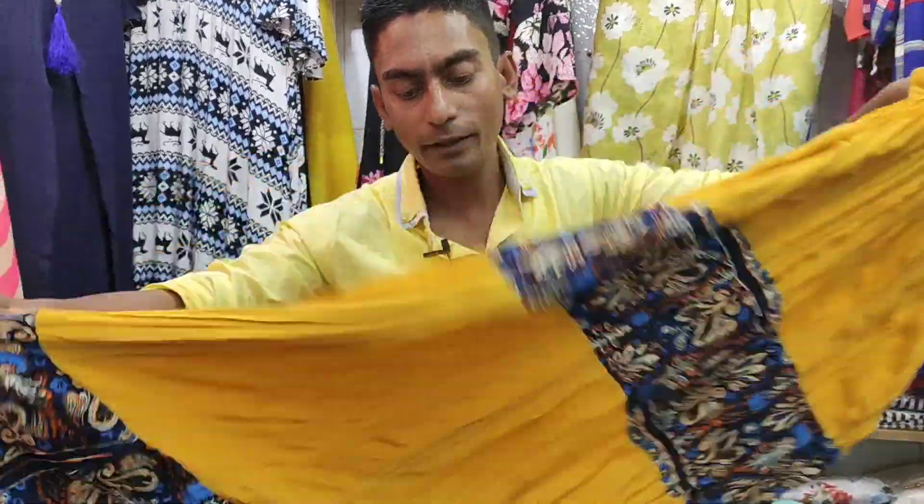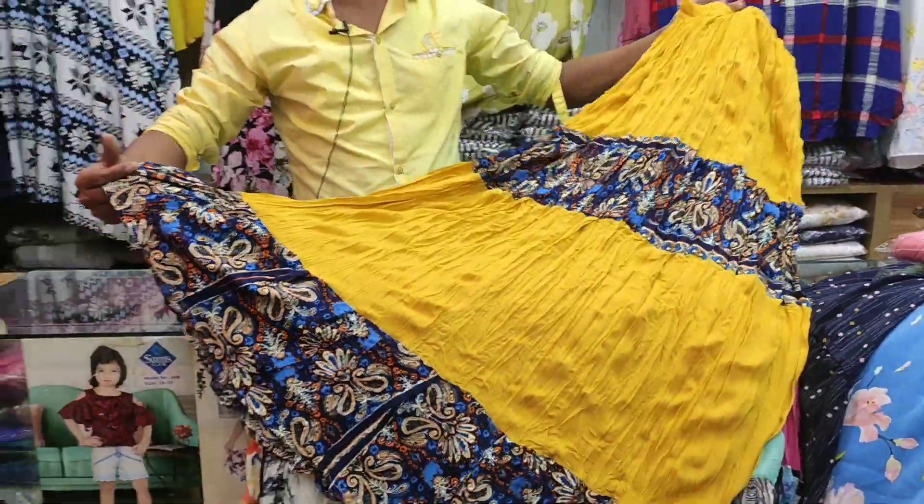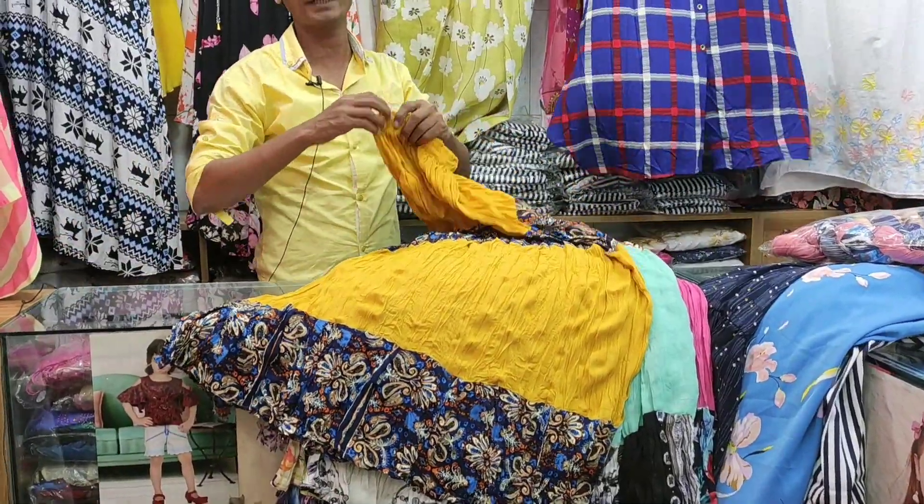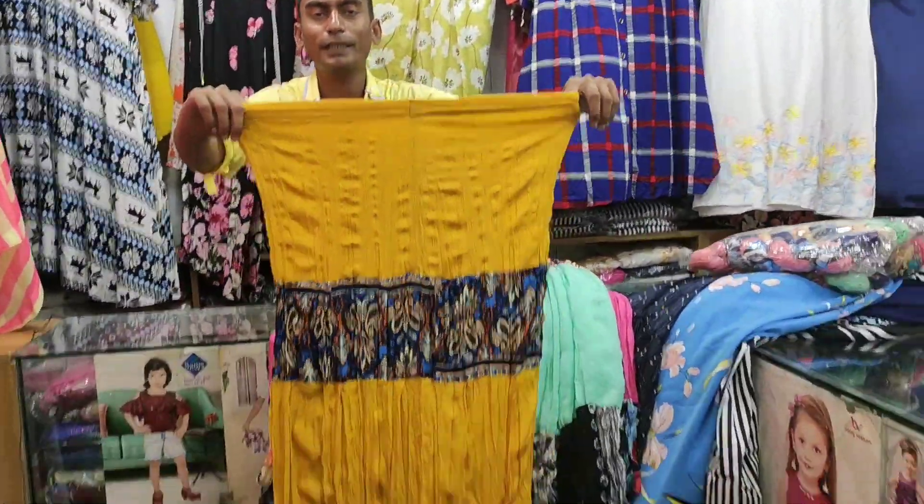Today we will see the design. There are some hotel prices. Today we will see the long skirt collection.